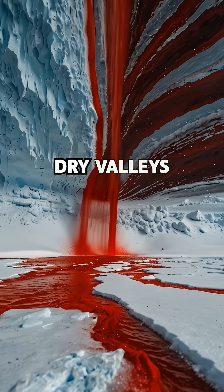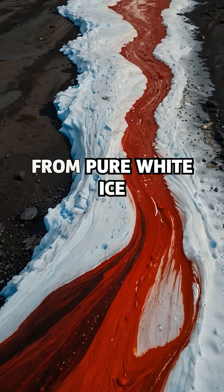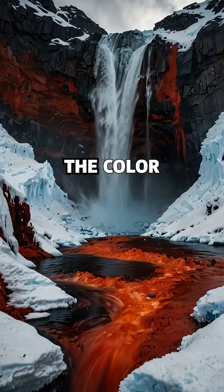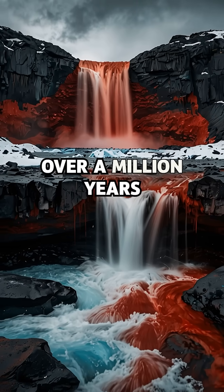Located in the McMurdo Dry Valleys, Blood Falls flows from the Taylor Glacier — bright red water seeping from pure white ice. The color is caused by iron-rich hypersaline brine trapped beneath the glacier for over a million years.